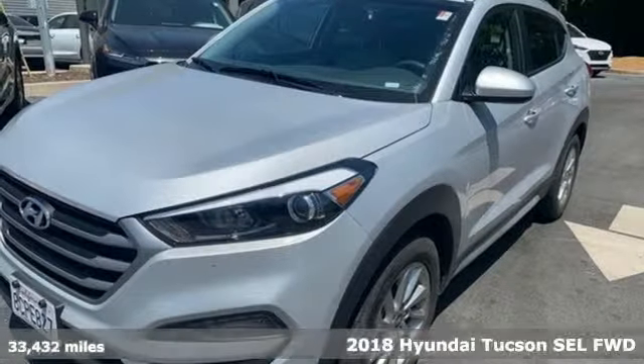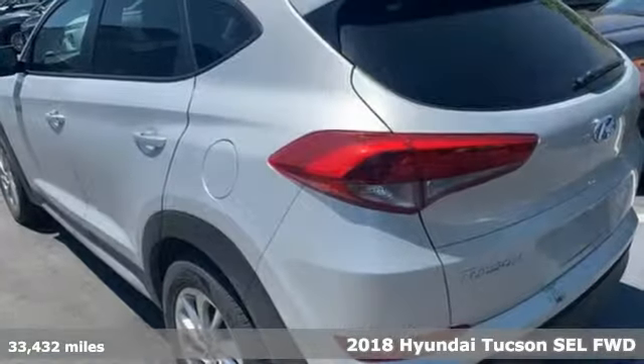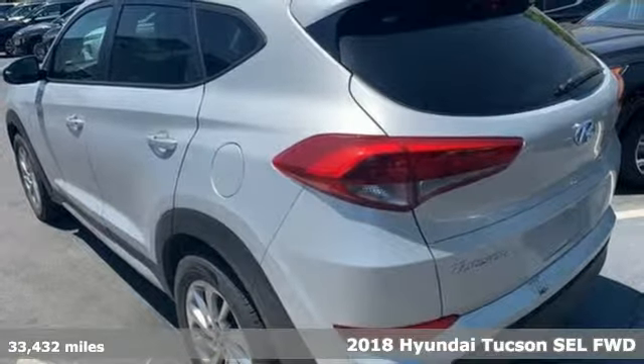It's a 2018 Hyundai Tucson built with an eye toward fuel economy and a right foot toward performance.